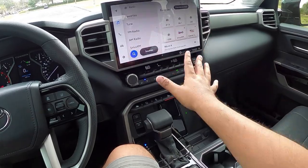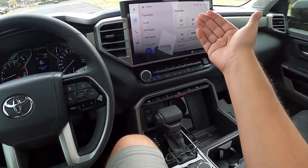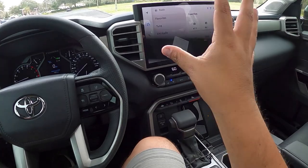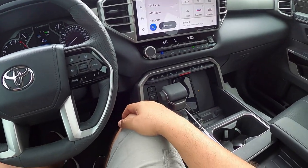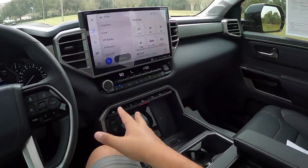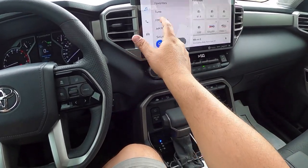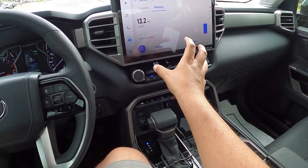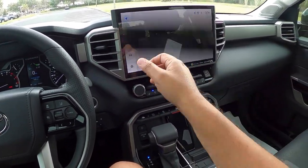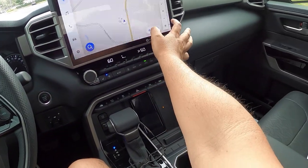Coming to the 14-inch center screen — if you don't have the Limited or above, the standard screen is 8 inches. The 14-inch is standard on the Limited and higher trims. The infotainment has excellent graphics and touch response. It shows fuel economy history — we're getting 13 MPG currently. There's SiriusXM radio and built-in navigation with traffic, with a very responsive touchscreen.